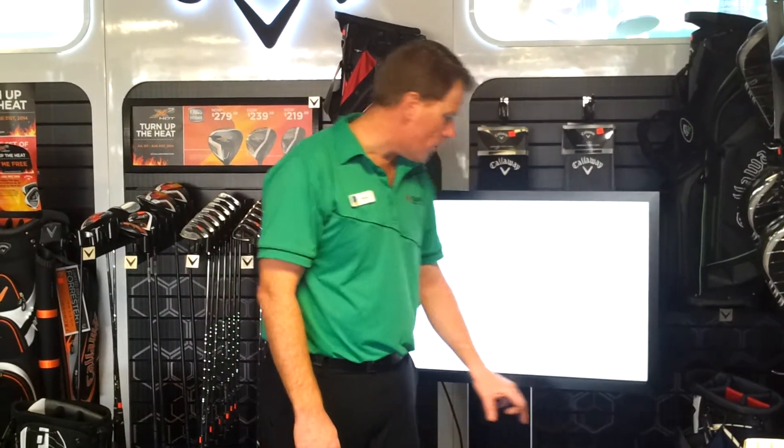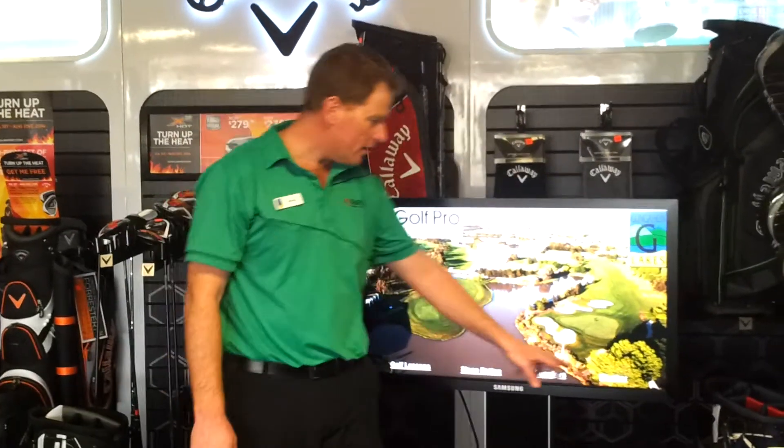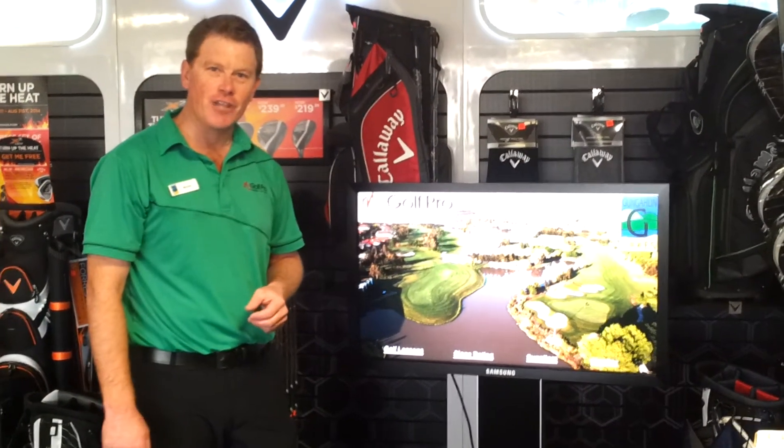And very important for a lot of our golfers is the weather. The weather's here with a local radar, so you can judge what the weather's going to do during your game out here.